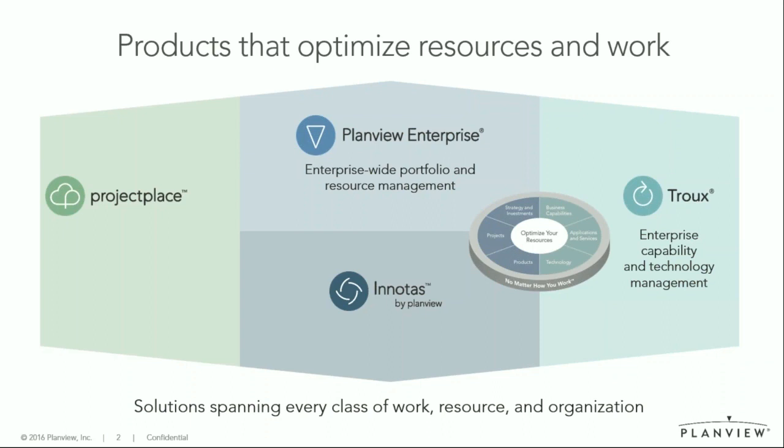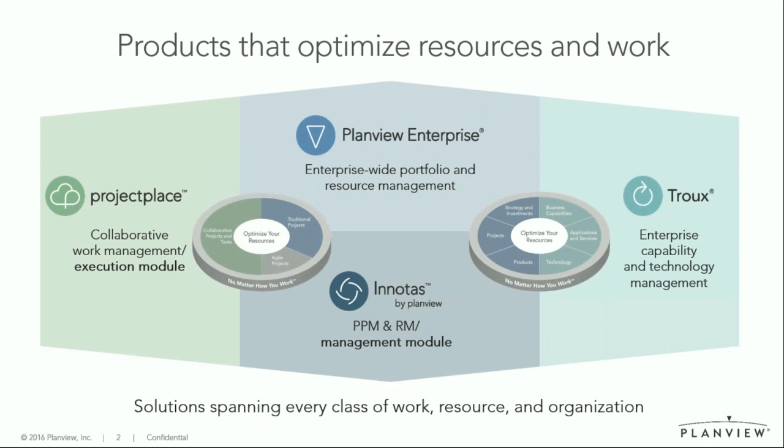Then we have Project Place, which is for collaborative work management — to make sure that your teams, once you've decided which projects you should run, have a tool in which they can execute and collaborate to get the best deliverables. And on top of that, we have Innotas, which is a cloud-based PPM, project portfolio management, and resource management module that can be used for a number of various things.